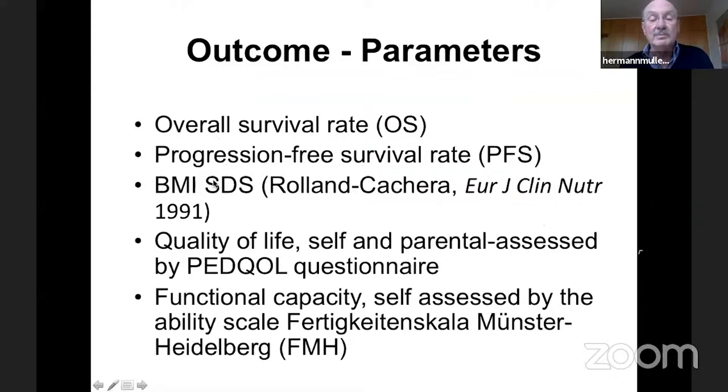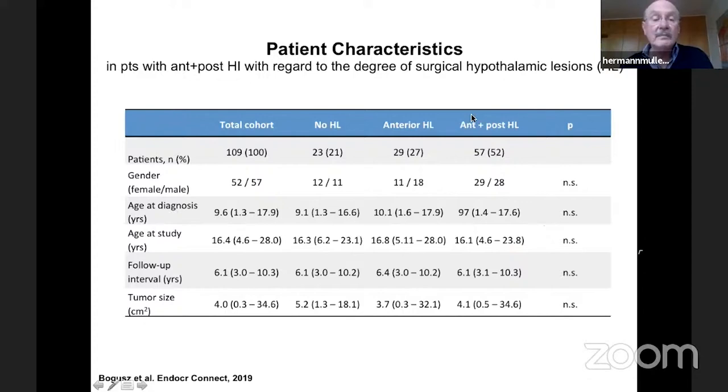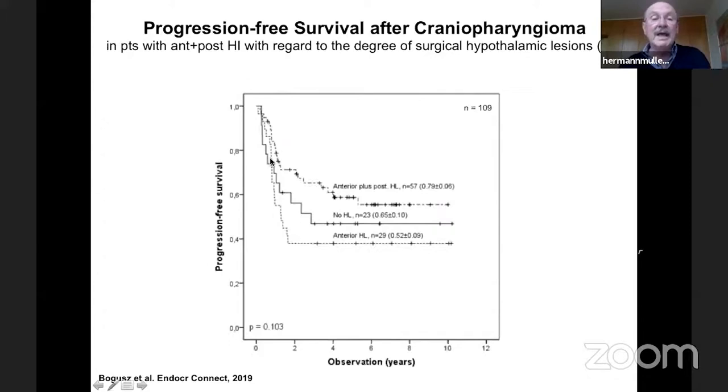We compared these three groups for overall survival, progression-free survival, BMI-SDS, quality of life, and functional capacity. The three sub-cohorts were comparable in terms of gender, age at diagnosis, follow-up, and tumor size. When looking at progression-free survival, patients who received anterior plus posterior hypothalamic lesions — the high-risk gross-total resection patients — showed a trend toward better progression-free survival outcome. However, this was not statistically significant.